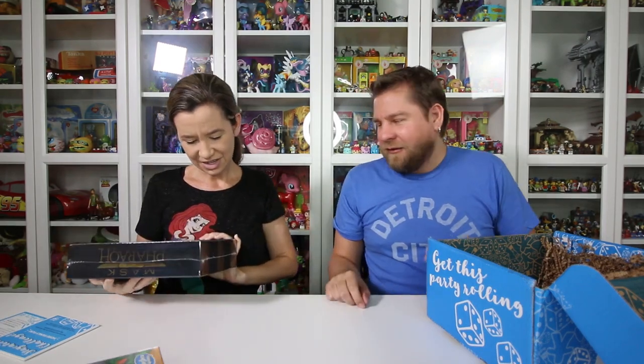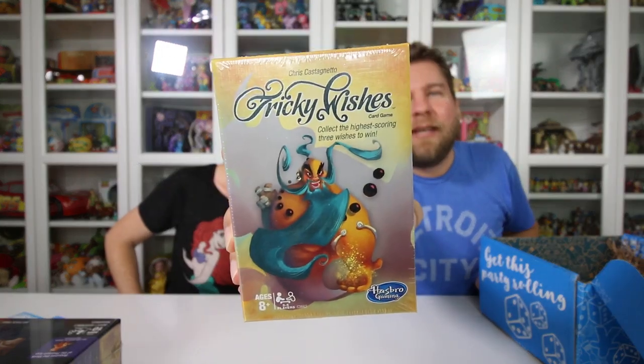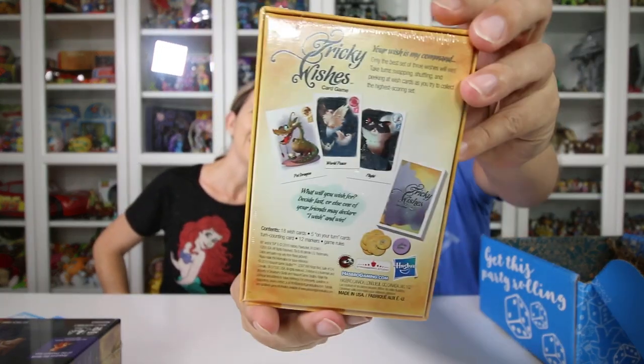Our third game in the box is Tricky Wishes, which looks like a card game. There are cards on the back, and you collect the highest scoring three wishes to win. It's got a genie on the front — your wish is my command. Ages eight and up. You take turns swapping, shuffling, and peeking at wish cards as you try to collect the highest scoring set. Like a card game — that's cool!